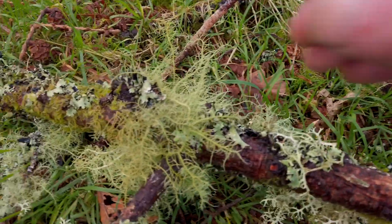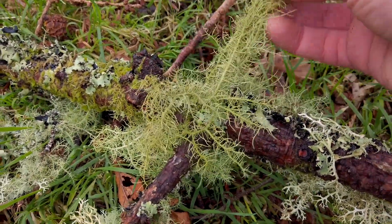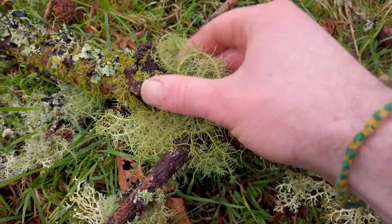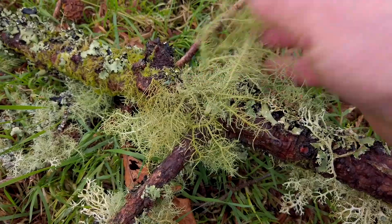Old man's beard has been found to be a powerful anti-fungal, used in the treatment of ringworm, athlete's foot, and even candida, either internally or topically. One tradition was to do a sitz bath of usnea for women with candida albicans to help treat it. It's supposed to work and under lab conditions it also works, which is quite incredible.